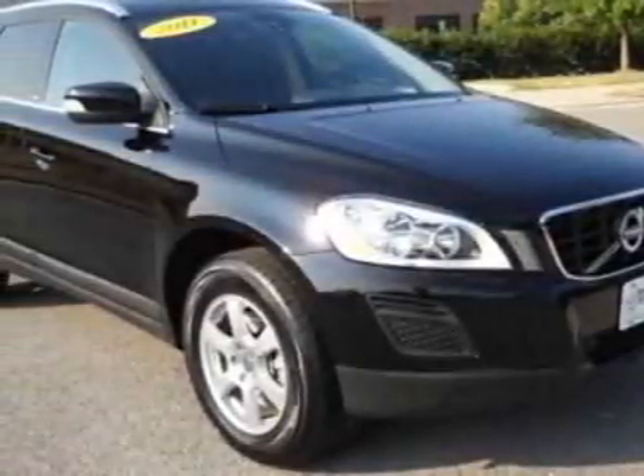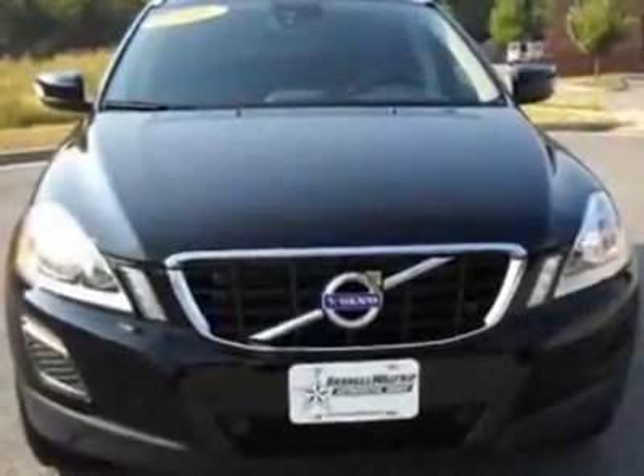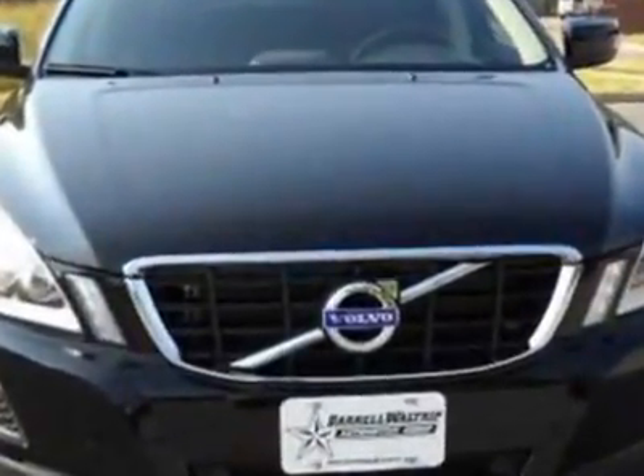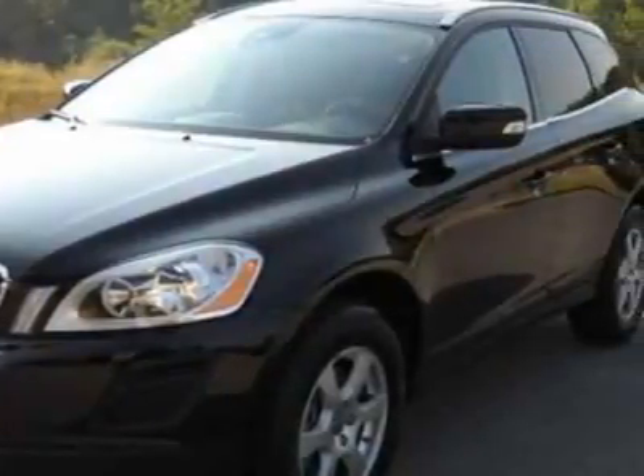Take a look at this 2011 Volvo XC60. Carfax has certified this XC60 as having one owner. This XC60 has just under 19,000 miles.